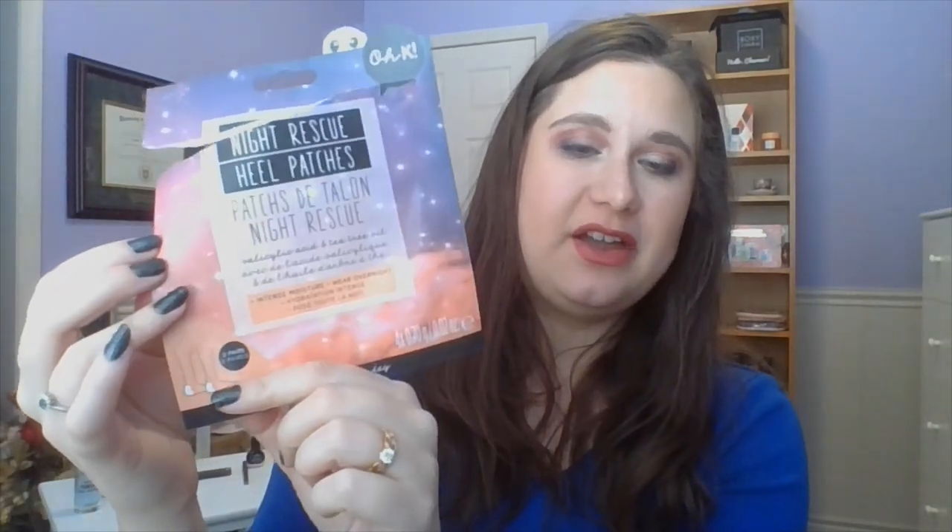First up are night rescue heel patches — you get two pairs, four patches total. They were fine. I don't think I applied them the best way because they peeled a little. My skin felt slightly better the next day, but there was no long-lasting result. These are fairly expensive for what they are. I didn't buy them myself, but I'm glad I tried them — though my overall reaction is just 'meh.'